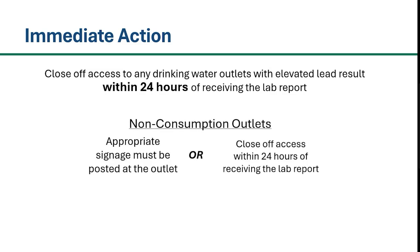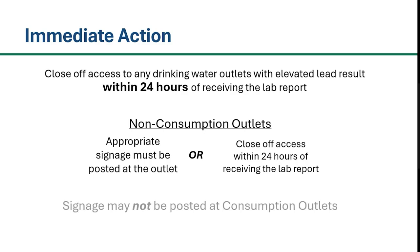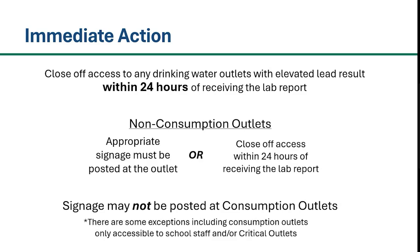However, if the outlet is not used for consumption by students or staff, then you may instead post appropriate signage. In most cases, signage may not be posted at consumption outlets such as drinking water fountains and bottle filler stations. However, there are some exceptions, including consumption outlets only accessible to school staff and critical outlets. Please see MDE's Rules and Example Signage for Outlets document on our website or linked in the description below for details regarding when and where to appropriately post signage.